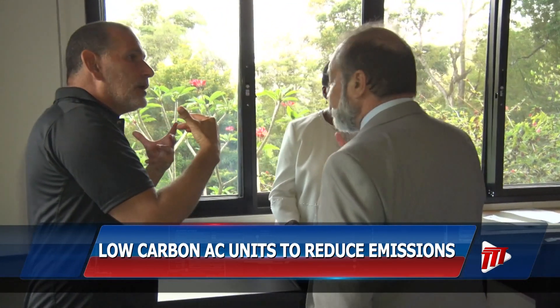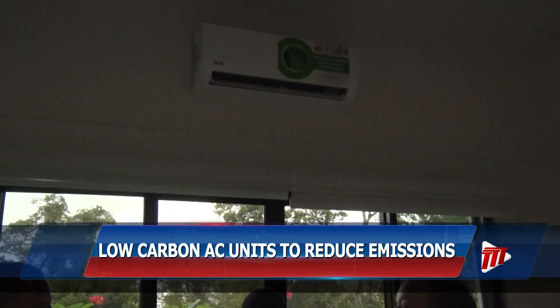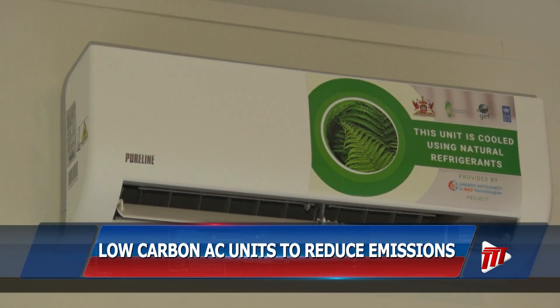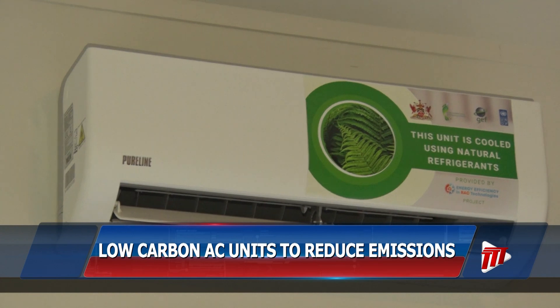Two of these hydrocarbon AC units were installed in Trinidad — one at the Acer Wright Nature Center and another at the office of the Prime Minister — while two will also be deployed at two facilities in Tobago.